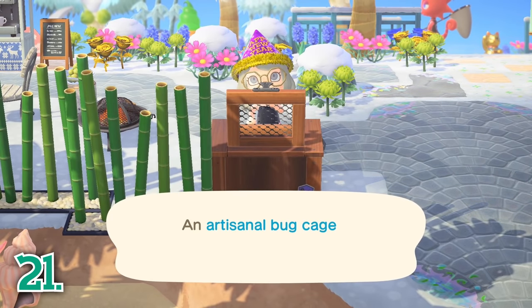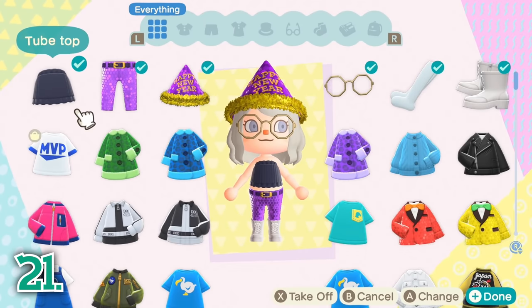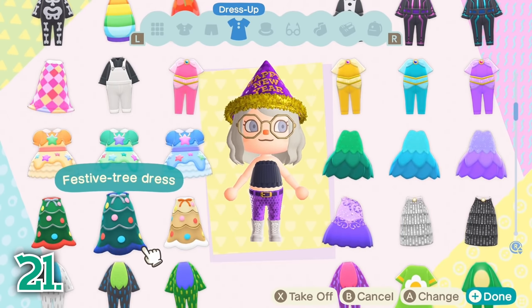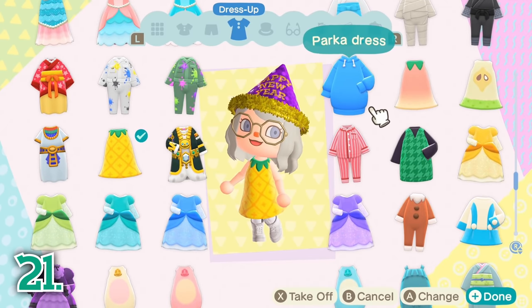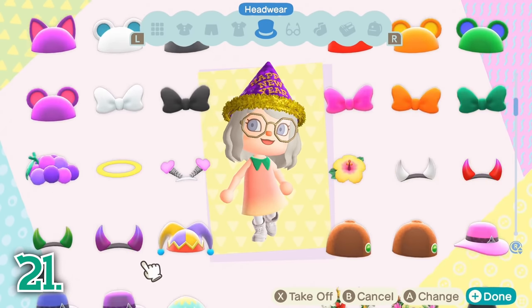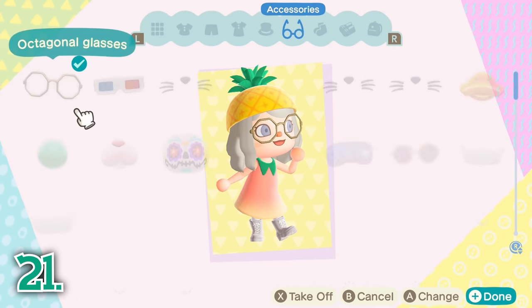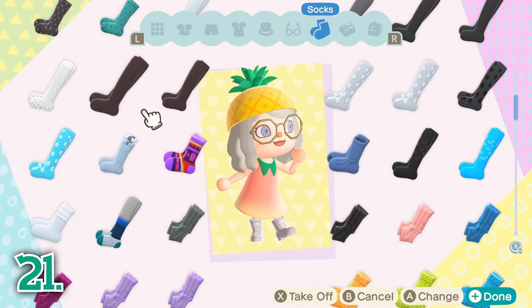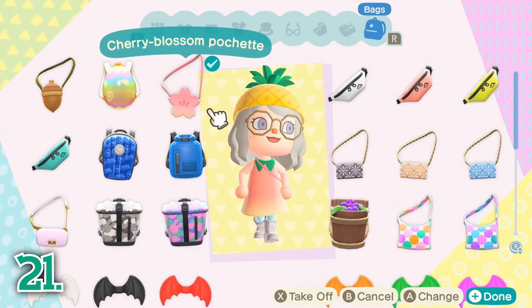Getting bored of your current outfit? Change your look daily with a wardrobe, refrigerator, or bug cage. Animal Crossing has so many options for clothing, shoes, and accessories, so definitely collect pieces you like in order to put together outfits and show off your personal style. Changing your outfit in Animal Crossing has never been easier, and a wardrobe lets you preview any outfit before confirming it. You can even change your outfit as many times as you want, so be creative and let your unique style shine.